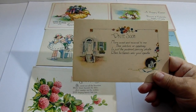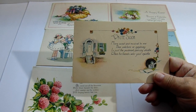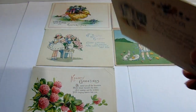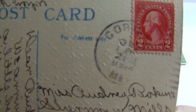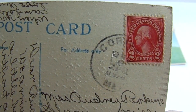Now this one says write soon. "More sweet and musical to me than overture and symphony, it's just a postman's piercing whistle when he hands over your epistle." It's supposed to be your mail, right? You can't really see — oh, 1928. Kind of cool isn't it?